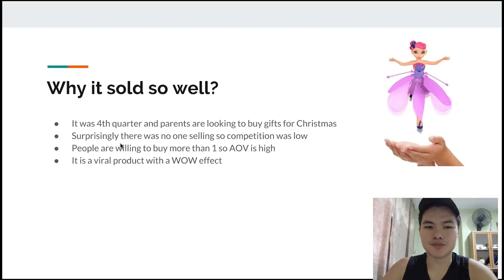So why did it sell so well? I think it's because it was the fourth quarter and parents were looking to buy gifts for their children for Christmas. Surprisingly, there was actually no one selling this product during that time. This product was killing it in 2017 — like a seven-figure product — and in Q4 2018 no one was selling it. I was able to go in and make it work because no one was selling it, people were willing to buy more than one so the AOV was really high, I could scale it really fast, and it's a viral product with a wow effect because this fairy doll can fly.